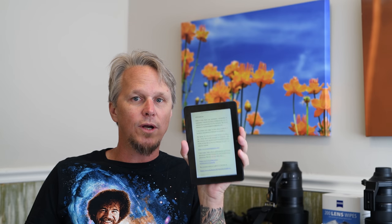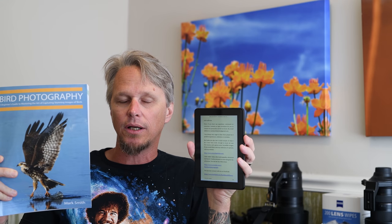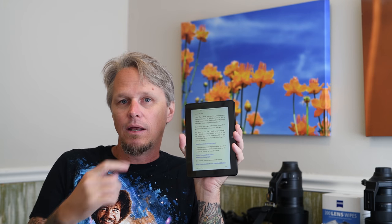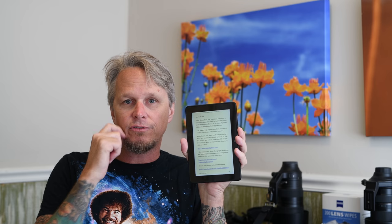This works retroactively, so if you have already purchased the print version of this book through Amazon, go sign into your account and you can download the Kindle version for free.